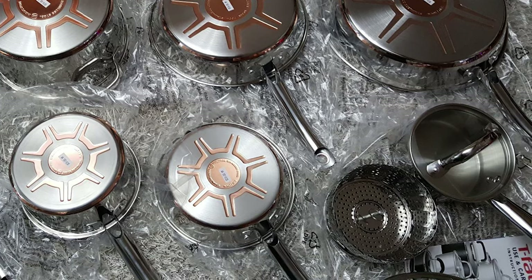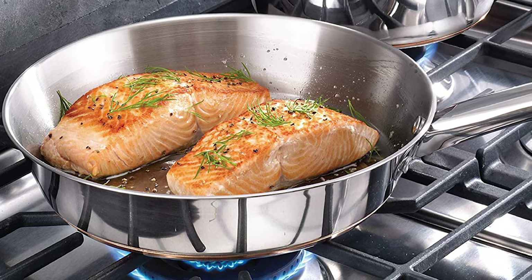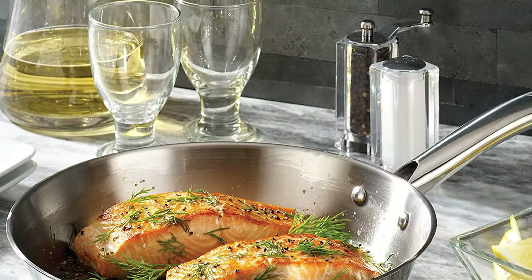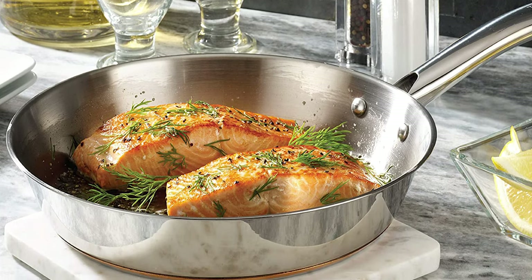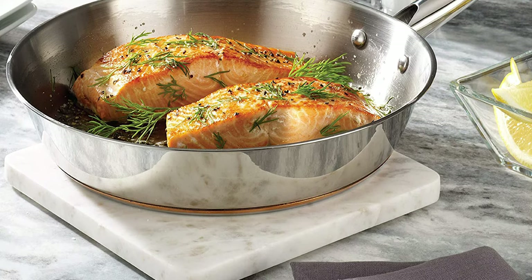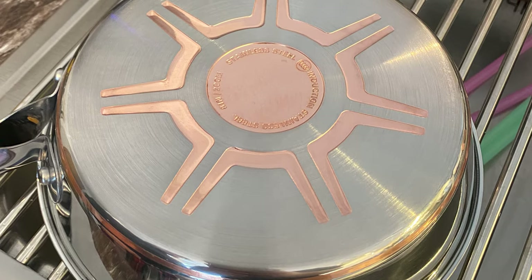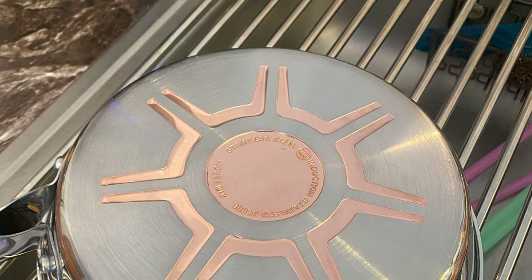This cookware comes with 13 pieces, including an 8-inch, 10.5-inch, and 12-inch fry pan with lid, 1-quart, 2-quart, and 3-quart saucepans with lid, a 5-quart Dutch oven with lid. It has a stainless steel interior that won't react to acidic foods. The riveted stainless steel handles are secure and ergonomically designed for comfort and safety, and the vented hole in the lid lets a little steam escape to maintain visibility and help prevent boiling over.